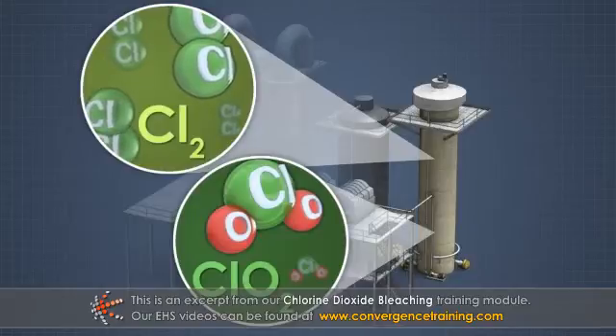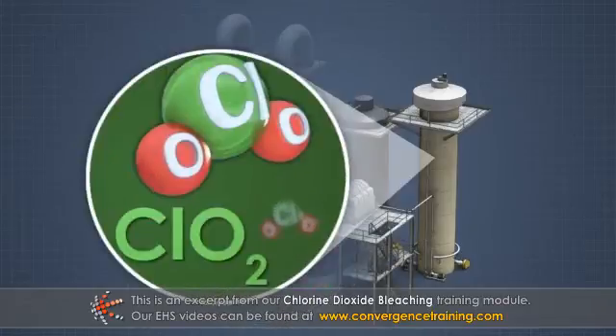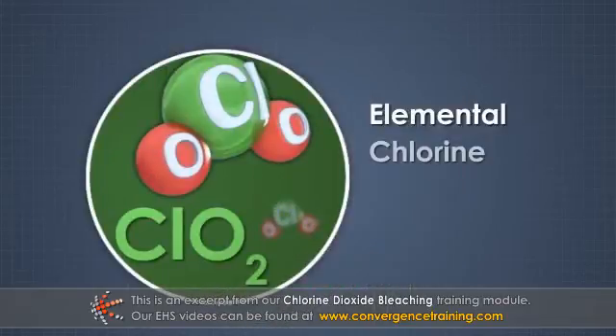To reduce the environmental impact of using elemental chlorine, chlorine dioxide has essentially replaced chlorine and become the foundation of elemental chlorine-free, or ECF, bleaching.